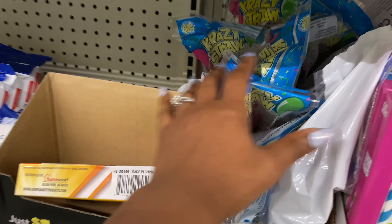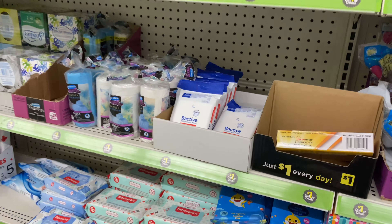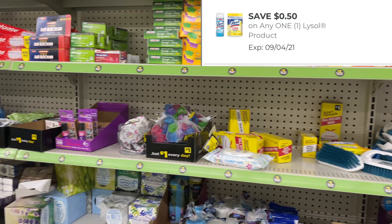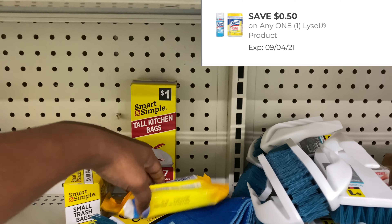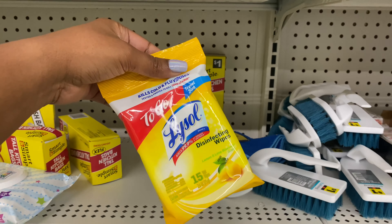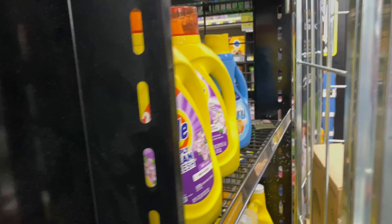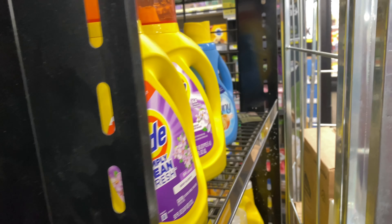I was looking for the Lysol wipes that are priced at a dollar — I do still have a 50 cents off digital coupon. This is another great filler item, and then suddenly I saw one just sitting there out of the blue. I'm going to pick this up for a dollar, use the 50 cents off digital coupon, and pay 50 cents out of pocket.